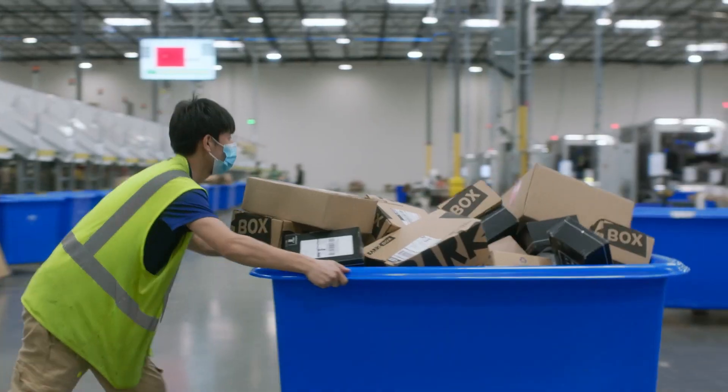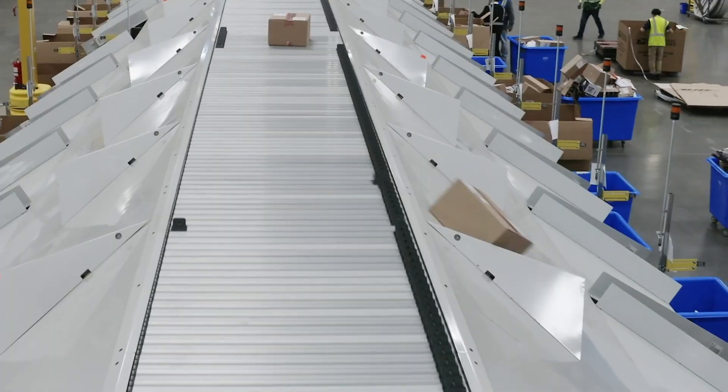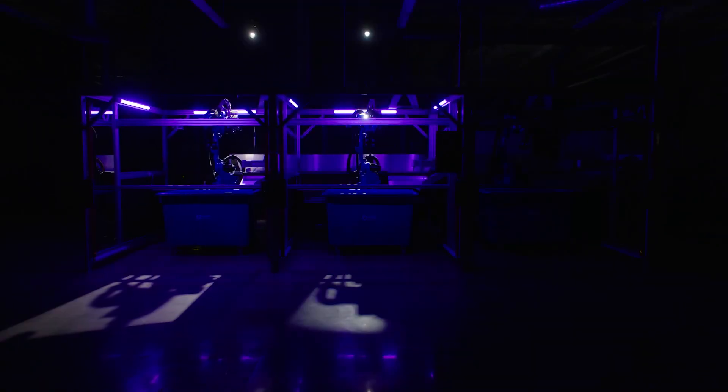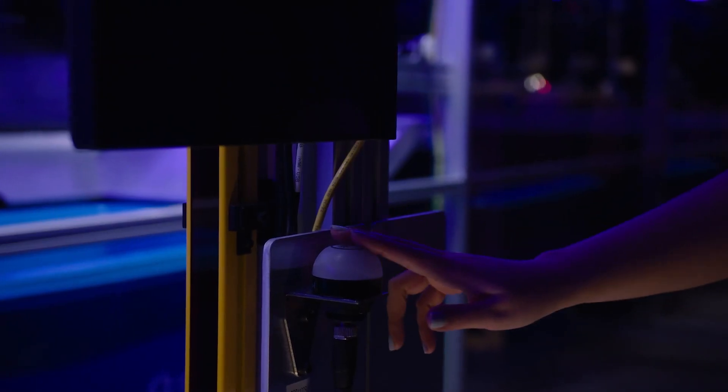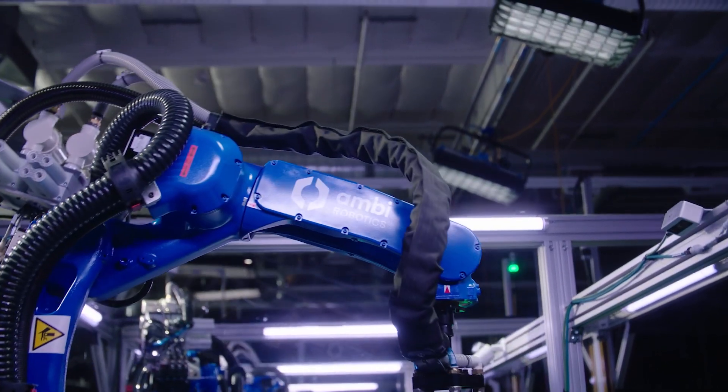In the world of e-commerce, getting products to customers quickly and accurately is crucial. And having a more powerful sorting solution changes everything. Introducing the AmbiSort B-Series, the AI-powered modular parcel induction and sorting solution that's built for more.